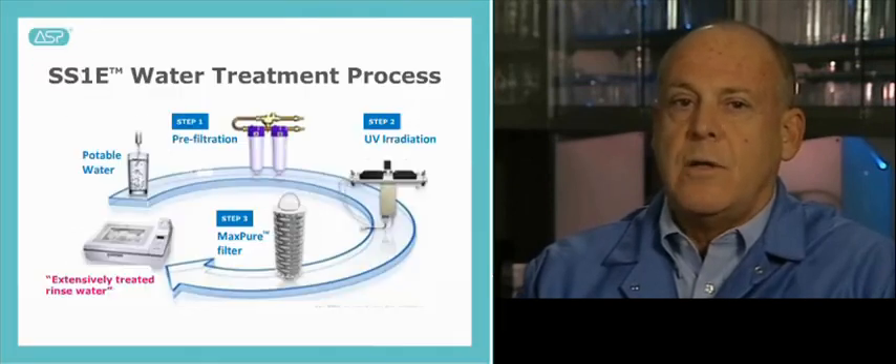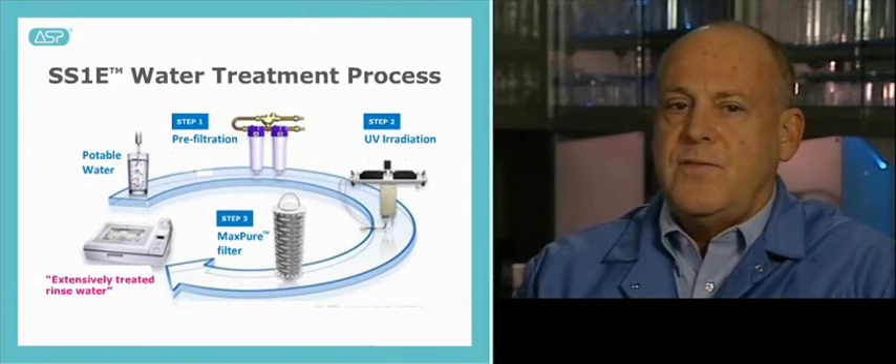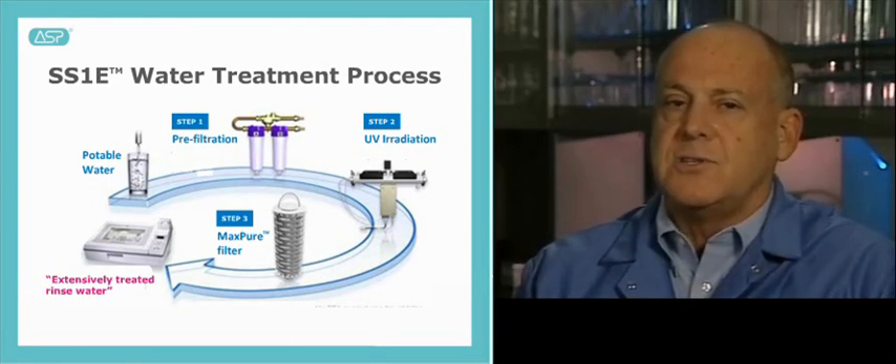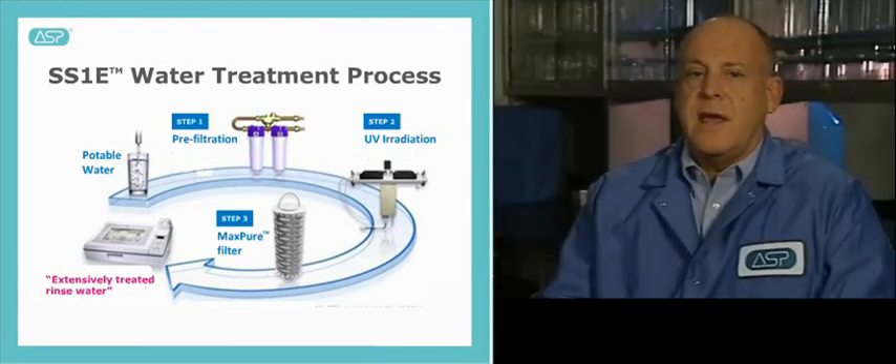The SS1E has three phases: dilution, liquid chemical sterilization, and rinse. During the rinse phase, the SS1E uses extensively treated potable water — treated, but not sterile. The treatment includes pre-filtration through two pre-filters, UV irradiation, and then 0.1 micron filtration. Filtration has been utilized in many applications for the reduction of bioburden, but is not generally recognized — including by the FDA — as a sterilization method capable of delivering a 10 to the minus 6 sterility assurance level. Thus, according to the FDA, the instruments that underwent liquid chemical sterilization were rinsed with water not sterilized to a 10 to the minus 6 sterility assurance level, resulting in instruments that cannot be assured to be sterile.